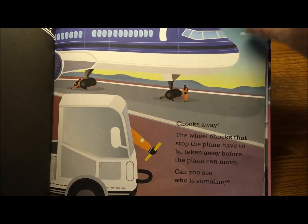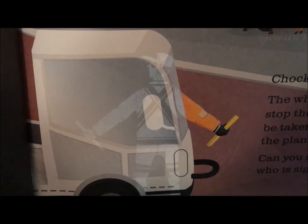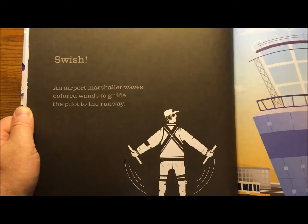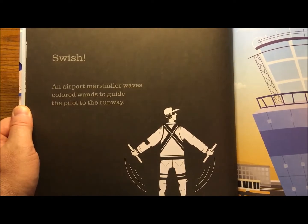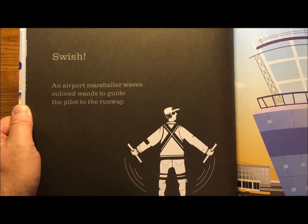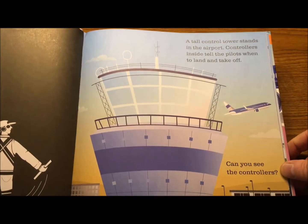The wheel chocks stop the plane from moving and have to be taken away before the plane can move. Can you see who is signaling? There he is. An airport marshaller waves colored wands to guide the pilot to the runway. That's something I used to do — among many jobs I did in aviation, that was one of them.